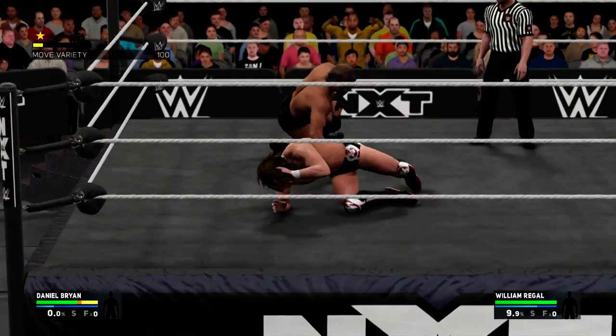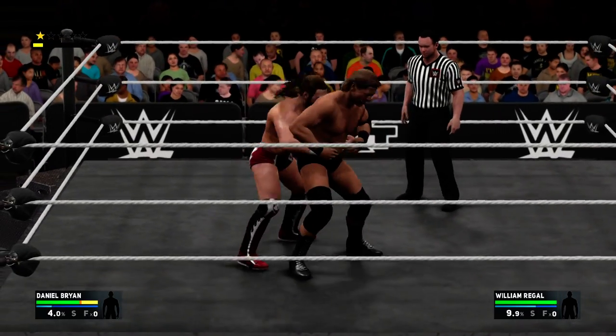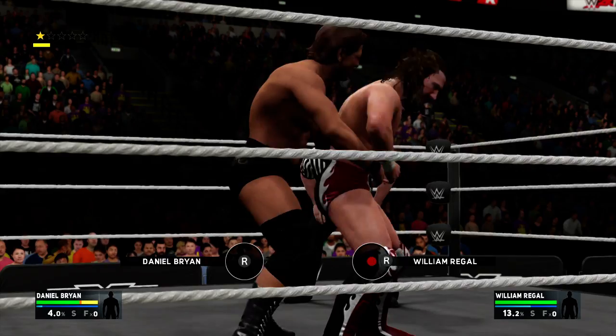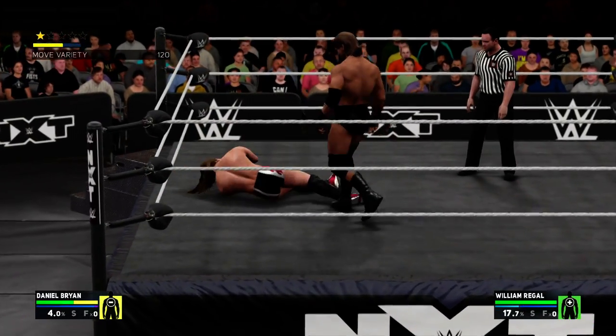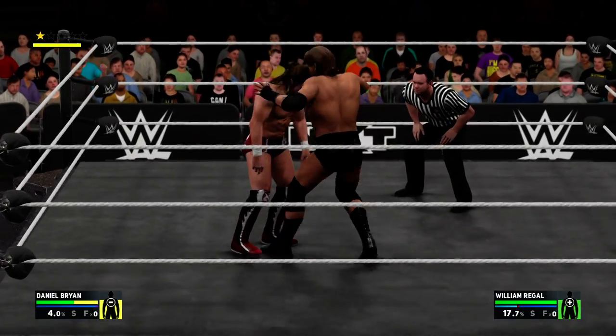Two superstars going head to head. I have a feeling the WWE Universe is in for a treat tonight. Let's quickly discuss the champion — doesn't get any bigger. What can we expect from the champ here? There's also a hungry challenger in that ring, and I have no idea which way this one's going to go.